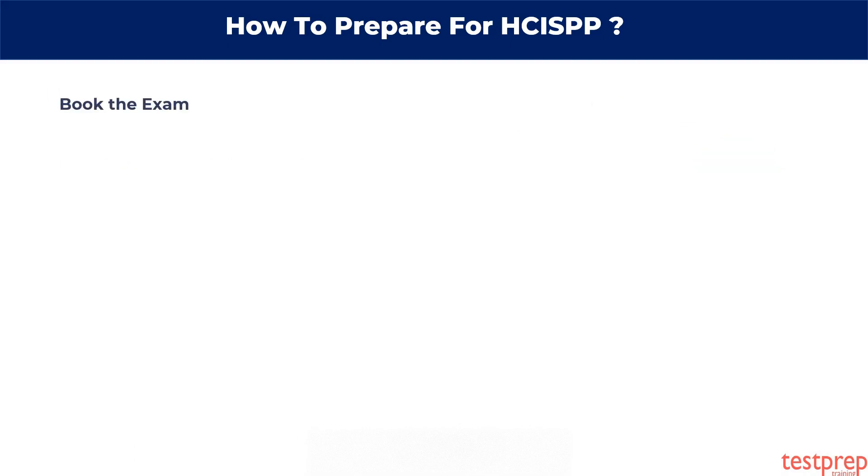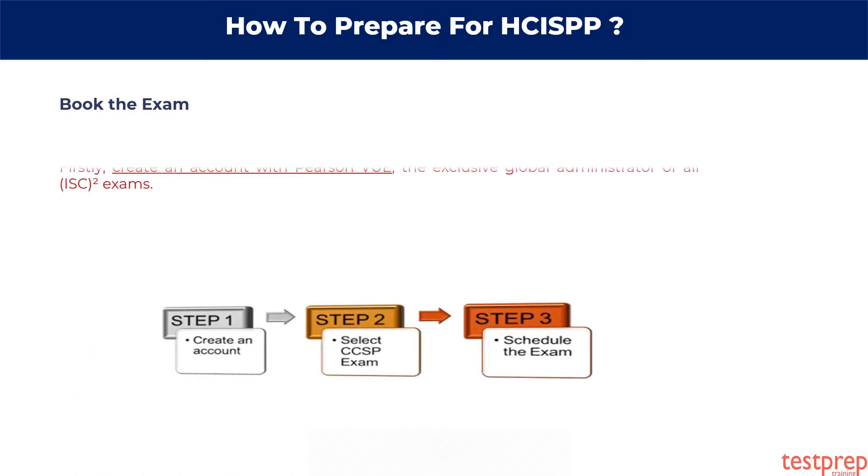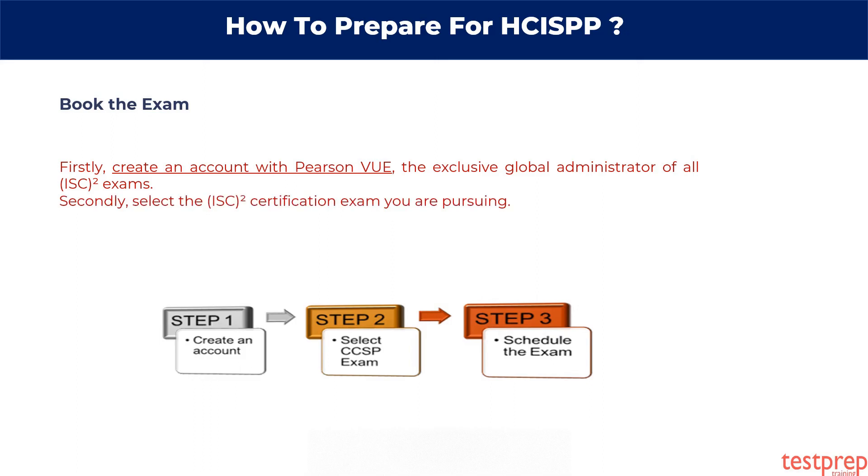Book the exam. Registering for your exam is easy. Follow the steps below. Firstly, create an account with Pearson VUE, the exclusive global administrator of all ISC squared exams. Secondly, select the ISC squared certification exam you are pursuing. Thirdly, schedule your exam and testing location with Pearson VUE.